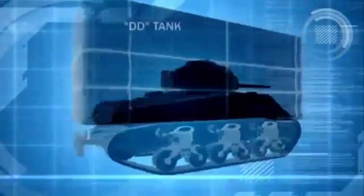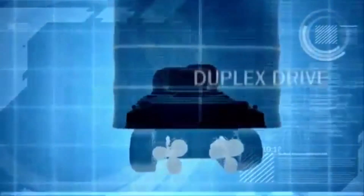The DD, or swimming tank, has a sealed lower hull to keep it from sinking, and it gains extra buoyancy from high-canvas skirts. But its most unique feature is its duplex drive, twin propellers that push it along at a speed of almost 4 knots.